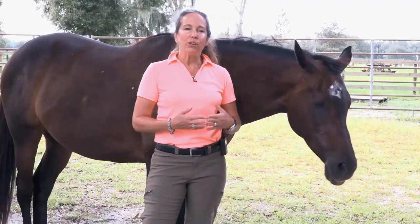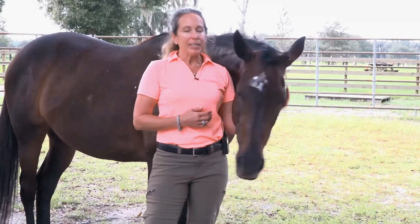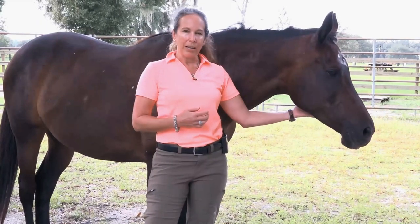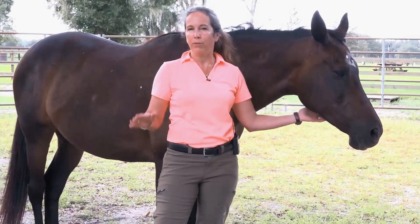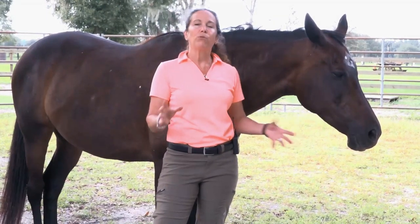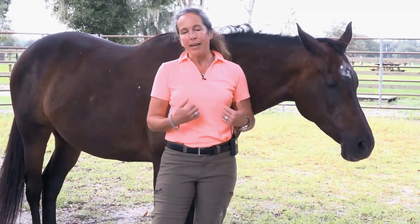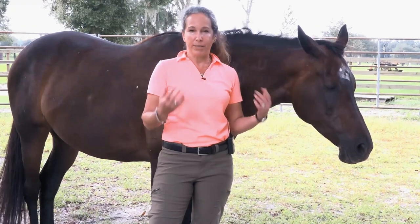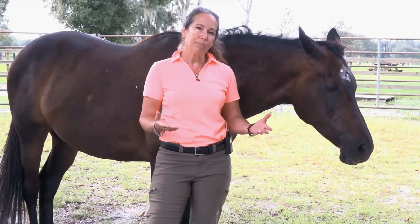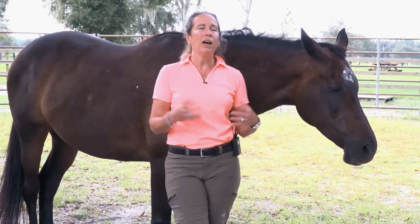Being a good or even great rider begins with a good or even greater riding horse, and this follows the great masters in classical horsemanship and the academic art of riding. They always prepared their horse's movement before the rider was introduced to the movement. This isn't anything I'm making up — it comes from the great masters of classical dressage and the art of horsemanship, dating back hundreds of years.